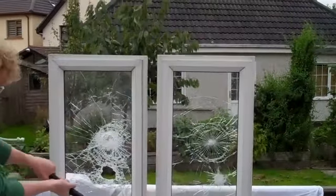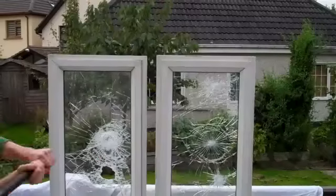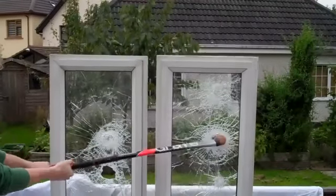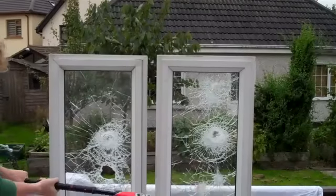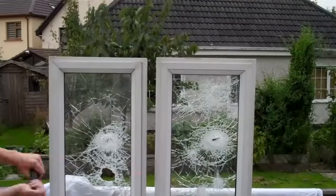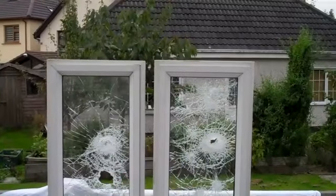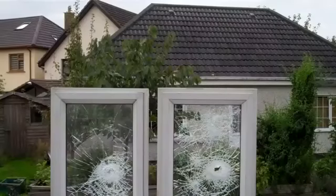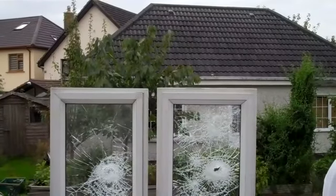As you can see, the security film delays the burglar and causes him to create a lot of noise that he wouldn't have anticipated, having to make it in order to gain entry. Burglars want to get in and out of your home in a couple of minutes. The likelihood is that the burglar will take flight.